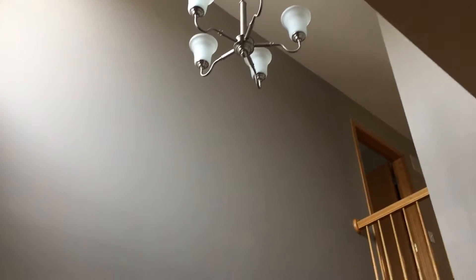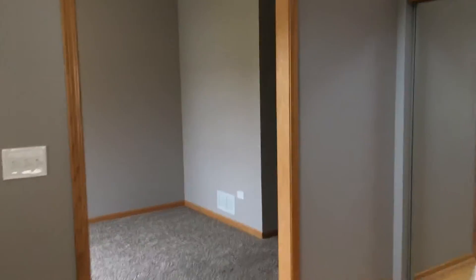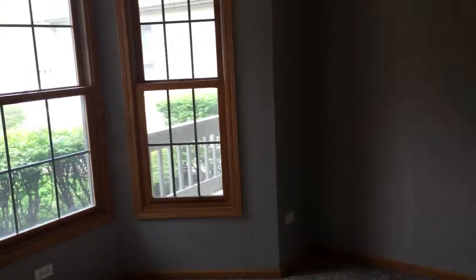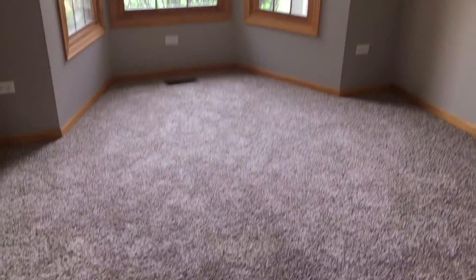You do have a two-story foyer. Brand new paint and carpet in this home. Starting over here across the hall, you do have what could be a sitting room, a den, or an office. Again, brand new carpet and paint throughout.